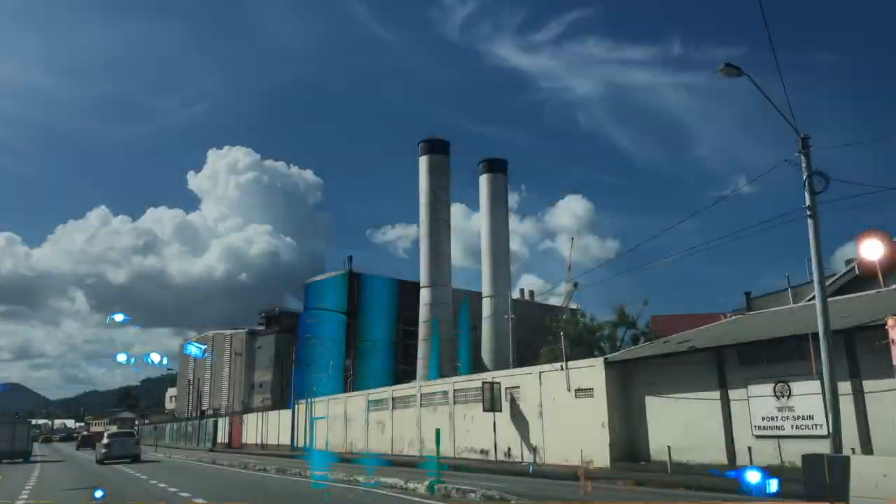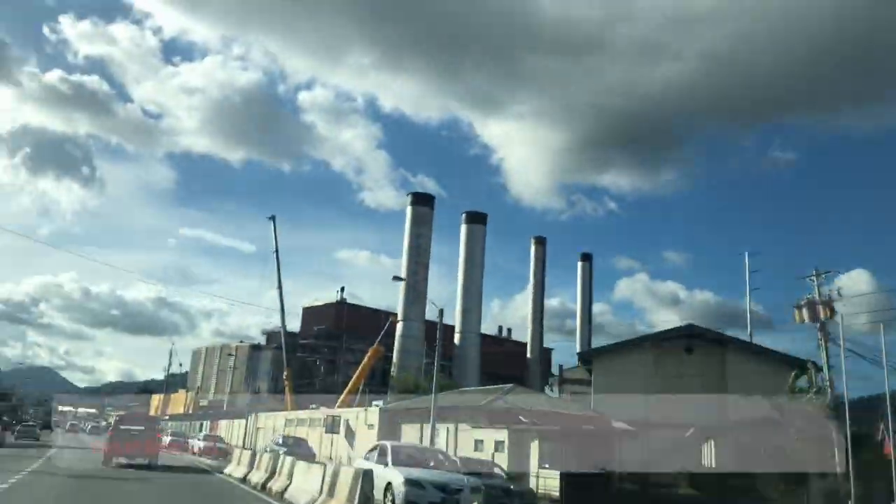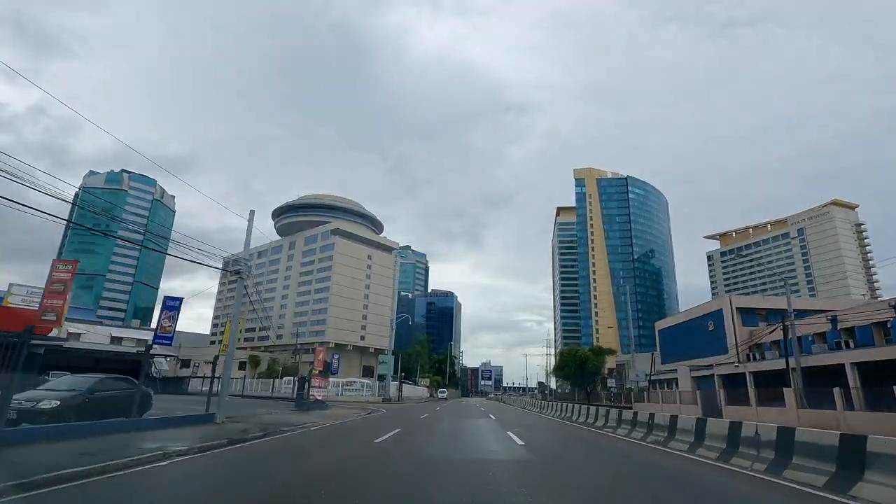However, the plant is currently being dismantled as it was decommissioned some time ago. But this is an important part of our history for electricity on the island. So that was Powergen here in town, Port of Spain. End of an era. Now let's head south.